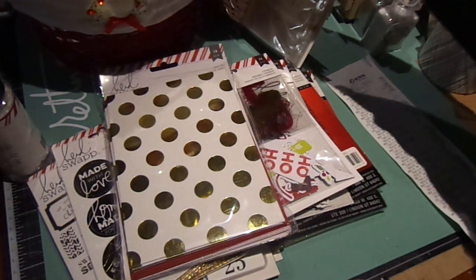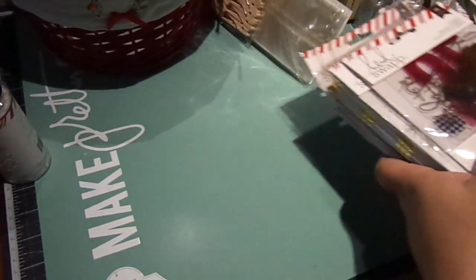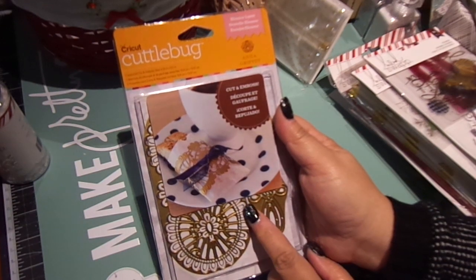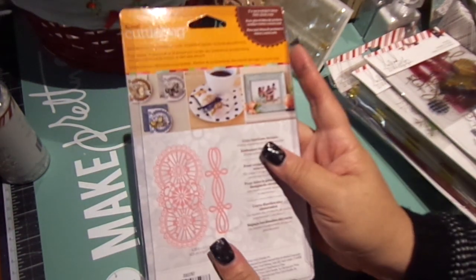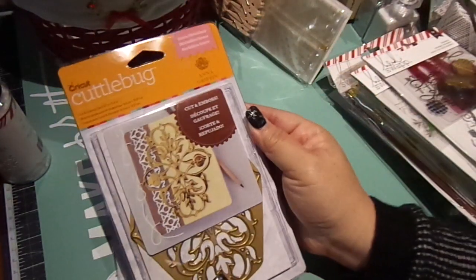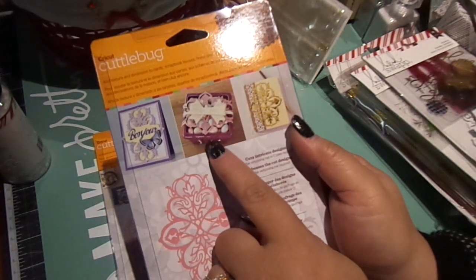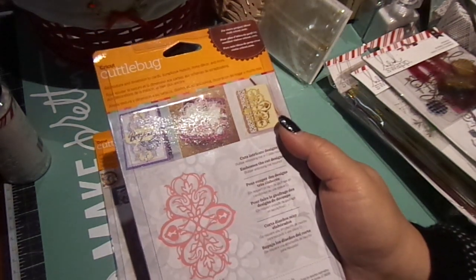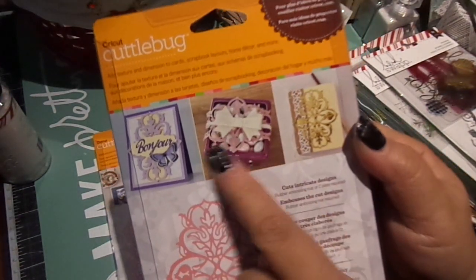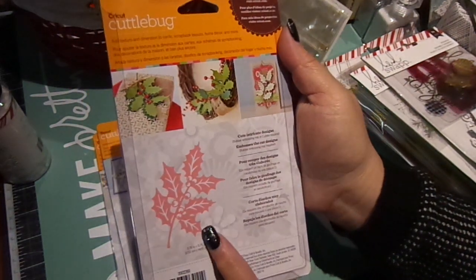Those were all the Heidi Swapp items. Now for the Anna Griffin Cuddlebug pieces — these came out to about five-something each; they were originally $16.99. I got the cut and emboss Eleanor Laces die, the Grace Medallion die, and the Holly Sprig die, which is really huge. I already have the matching strawberry box container die from Michaels and Hobby Lobby.